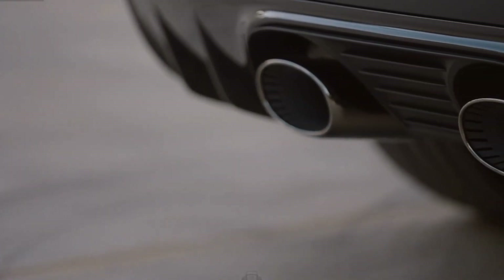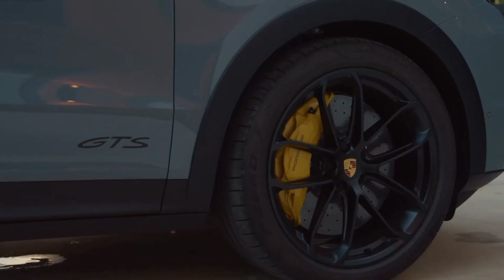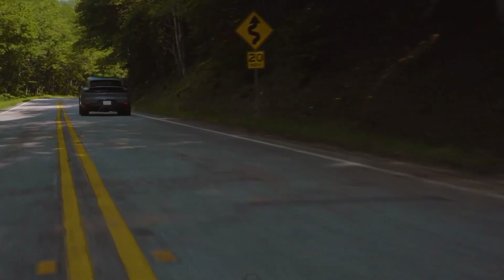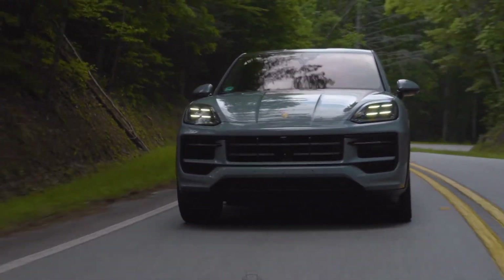Under the hood, the Cayenne GTS Coupe boasts a 4.0-liter twin-turbo V8 engine, delivering an impressive 493 horsepower and 487 pound-feet of torque. This beast can accelerate from 0 to 60 miles per hour in just 4.2 seconds, making it one of the fastest SUVs on the market.